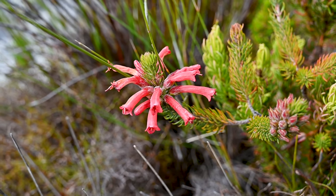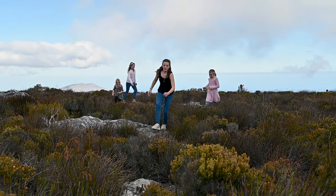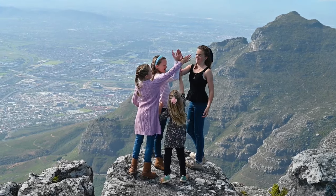These plants are so interesting. We had so much fun scrambling on the rocks on top of Table Mountain — what a cool place for a kid to enjoy. Thanks for joining me in Cape Town on Table Mountain.